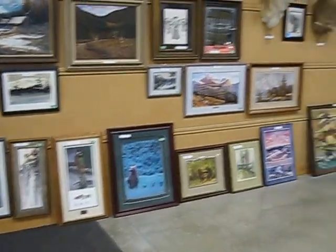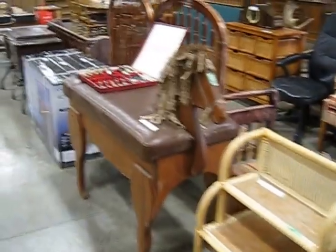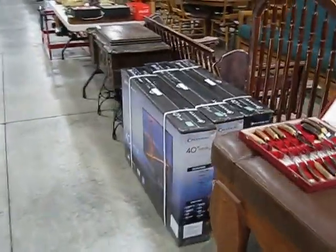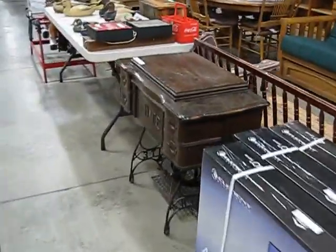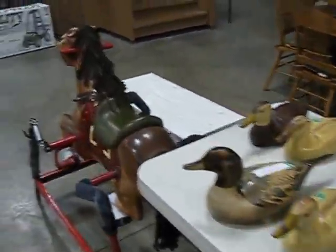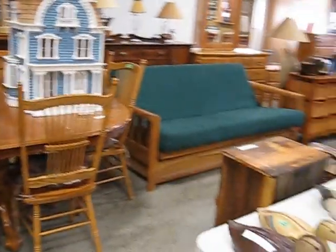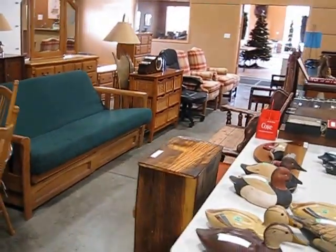A lot of nice items. There's artwork, there's wildlife mounts, jewelry cabinets and home decor. A lot of new items — brand new televisions. We have some new tools at the other end. Nice quality furniture, home decor, dining sets and futons and more furniture.